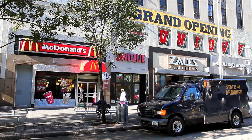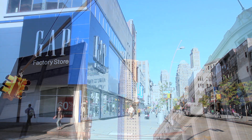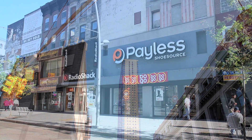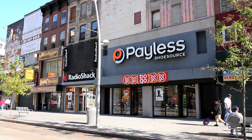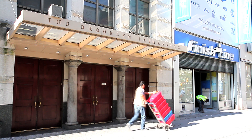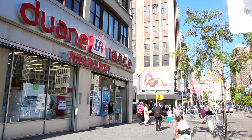Zales Jewelers, The Gap Factory Store, Payless Shoe Source, Radio Shack, and the Brooklyn Tabernacle.